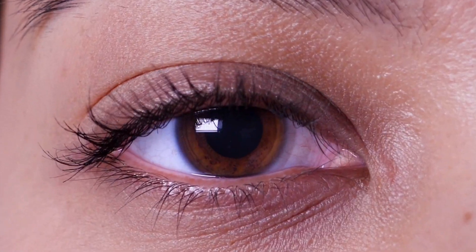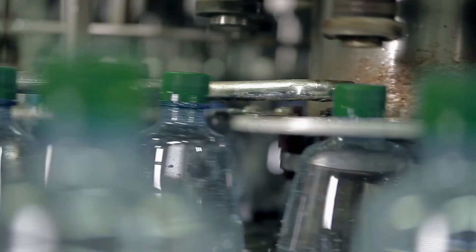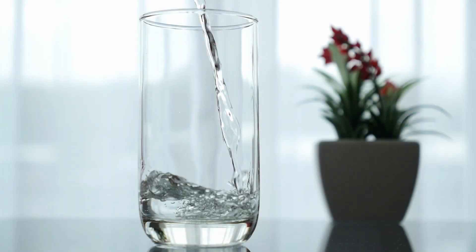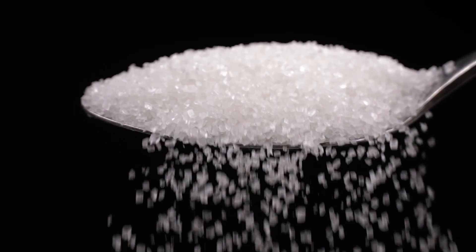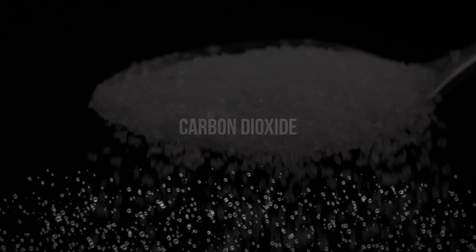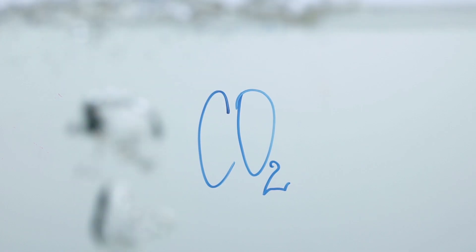But yes, this eye-opening substance often sneaks into our cold, fizzy beverages too. The process of creating these drinks generally starts with water, which makes up the largest component. Sugar is then added to this water to give the drinks their sweet taste. Next, carbon dioxide — a gas that gives these drinks their carbonation, or fizz — is infused into the sugar-water solution.